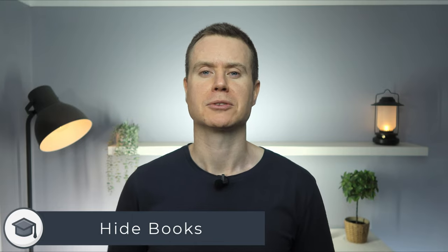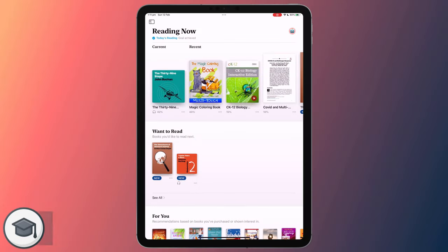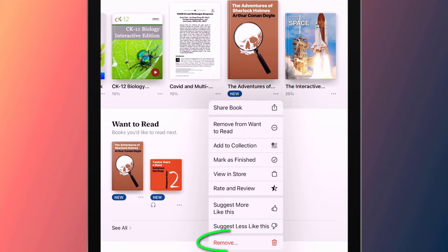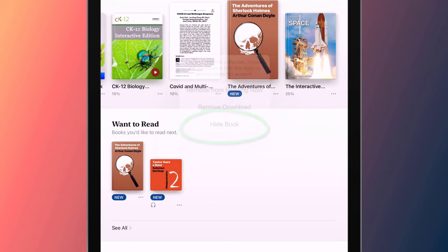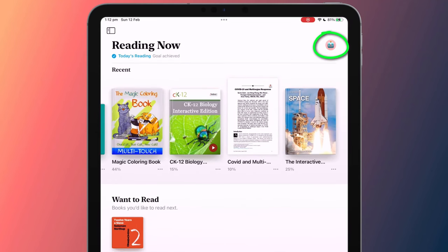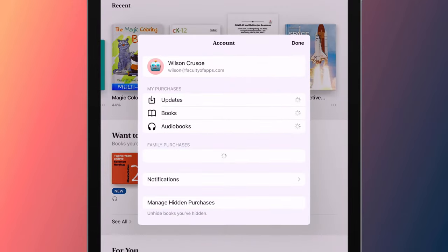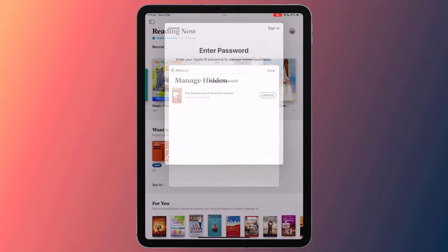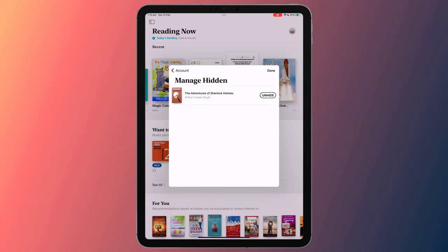Finally, you can also hide books from your library. To do this, find the book you wish to hide, tap on the three dots ellipsis icon, and choose Remove followed by Hide. Your book will disappear from your library. To get it back again, click on your Apple ID in the top right corner of the app and choose Manage Hidden Purchases. After entering your Apple ID password, you'll have the option to unhide your book.